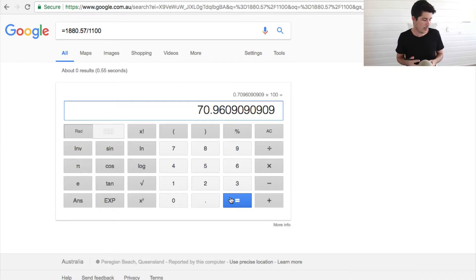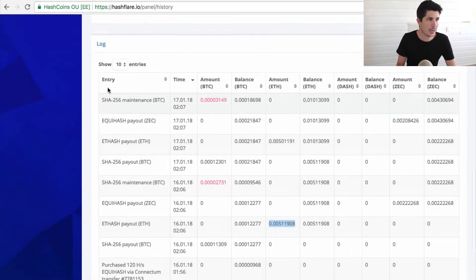So at the moment, even with the fees, Bitcoin is looking like the better investment, but it does have that higher withdrawal amount. Now let's go ahead and have a look at the last one, which is Zcash.